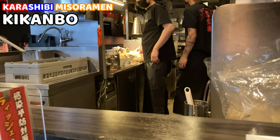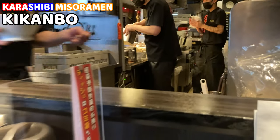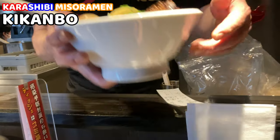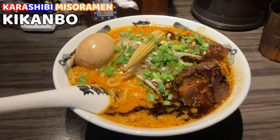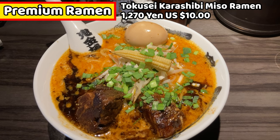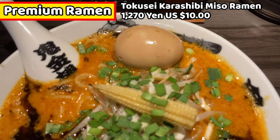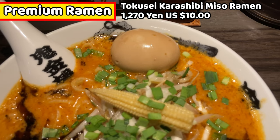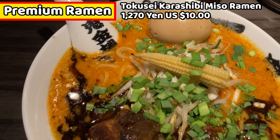Finally, my ramen is coming — about 10 minutes after I ordered. This is the Premium Ramen, about 10 bucks. Kara means spicy — karai in Japanese — and shibi means numbness — shibiru in Japanese.